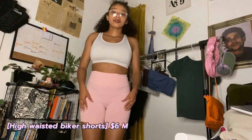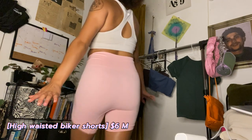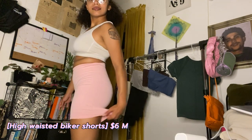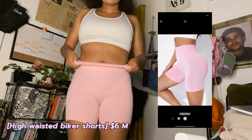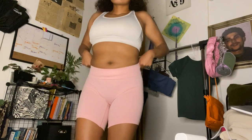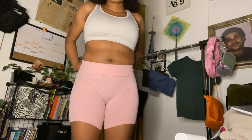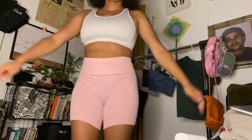For my second pair of shorts, also a medium, I got all pink. These are also high-waisted and stretchy. They didn't have the line in the middle which I liked a lot — it gives off more of a realistic look. I like how I can fold them and stuff. They're just really cute, I really like these a lot.